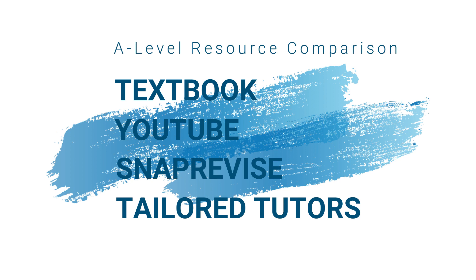Welcome back to the channel guys, my name is Raihan, I'm a medical student, and today's video is a little bit different. Today I'll be comparing the resources out there for A-levels, particularly biology, chemistry, physics, and maths. I want to talk about a comparison between textbooks, YouTube, Snap Revise, and Tailored Tutors, which offer both online courses and YouTube videos.